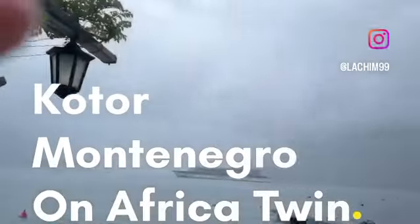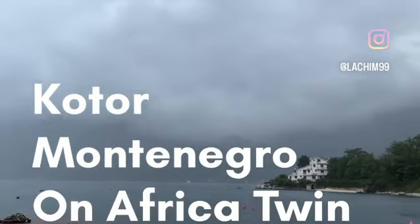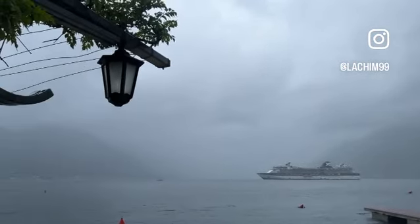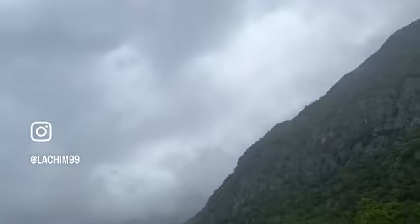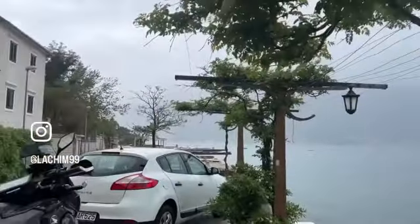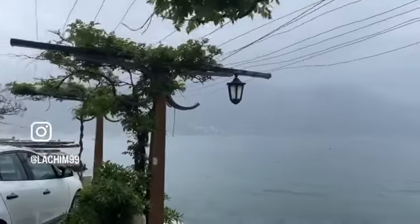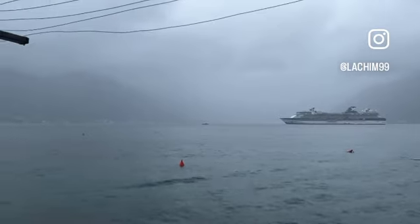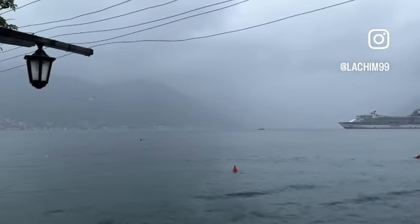Welcome to Kotor, Montenegro. This is supposed to be a kind of fjord between very high mountains. As you can see it's disgusting weather, you can't see anything. It's a beautiful coast, the Adriatic Sea, but very beautiful.